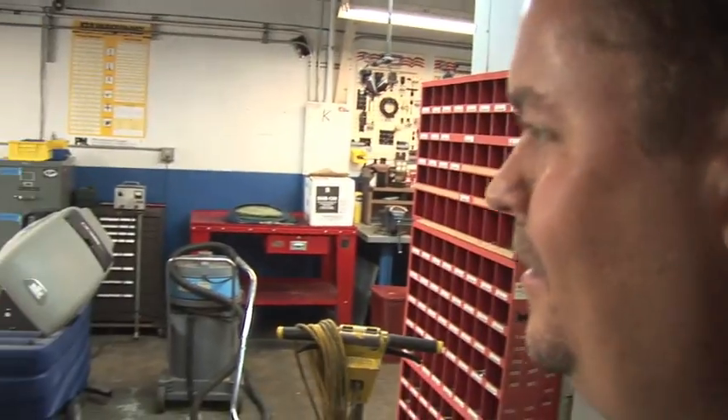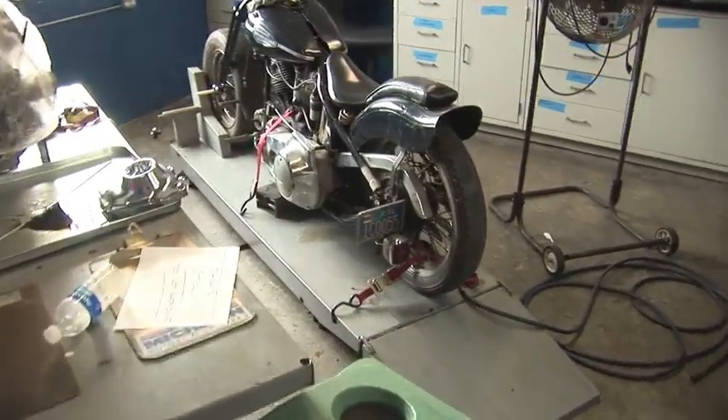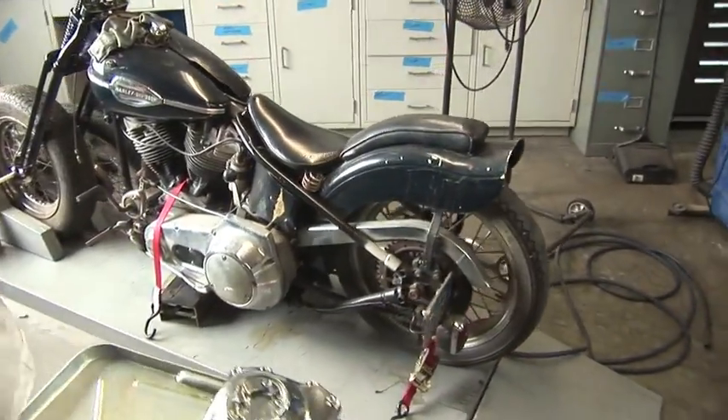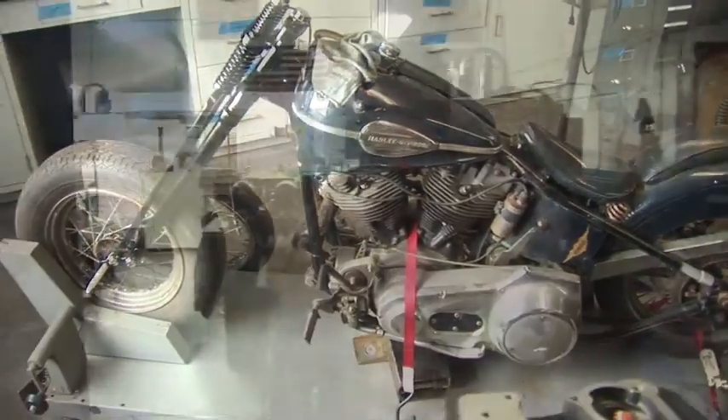That is Jim's personal little shovel sidecar that he picked up. The side hack is in and out right now, but hopefully by summer the boss will be riding it.